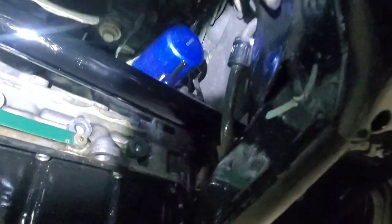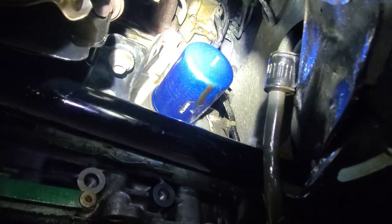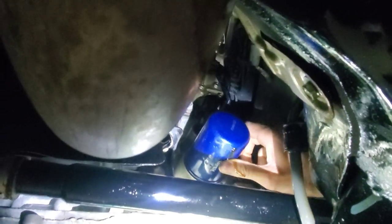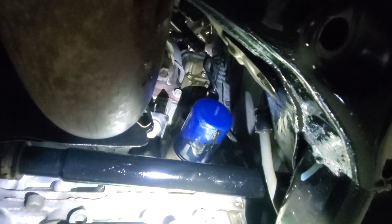Engine running. I can see dripping straight out of where that band wrench was on the filter. Someone tried to tighten it and ended up punching a hole in the canister.